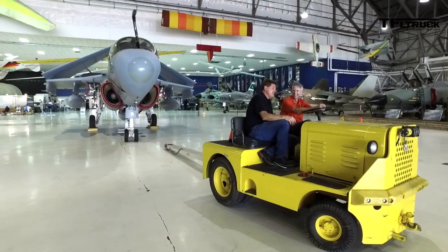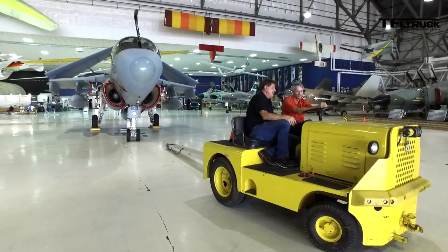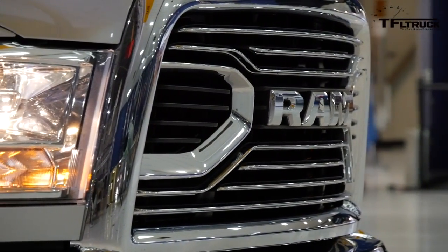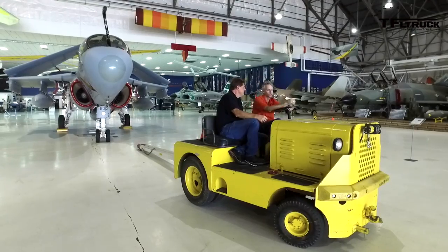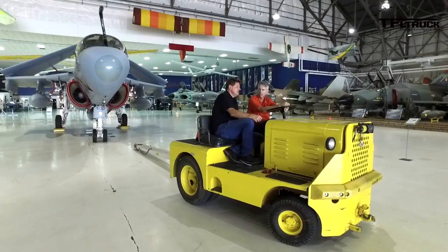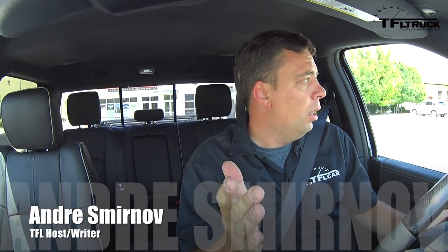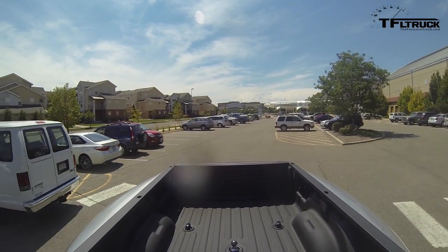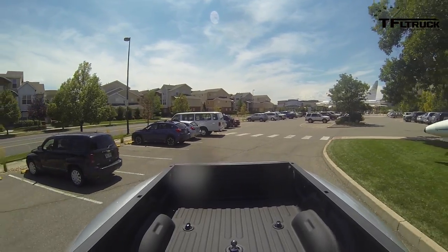We are going to help you today with this job, and instead of the tug, we're going to use a pickup truck just because we can. I'm all for letting the machine do the work — I don't care what the machine is. We've got to move this thing back to where it was originally. Today I got to tow and move a Prowler, a US Navy military jet with real history, bringing this Ram 3500 into the hangar of the Wings of the Rockies Air and Space Museum in Denver, Colorado.